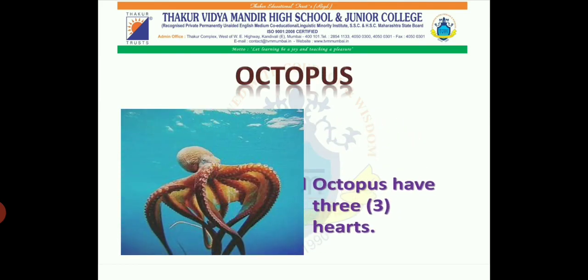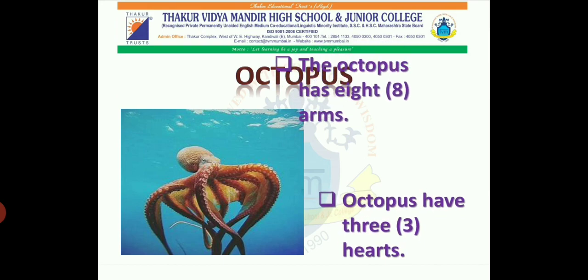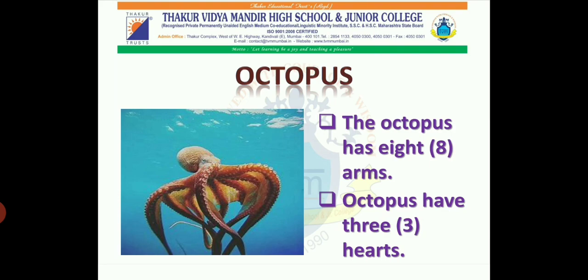Octopus. Octopuses have three hearts. The octopus has eight arms.